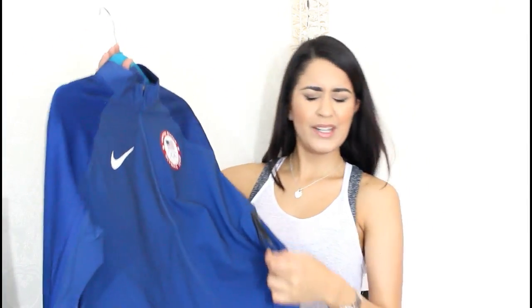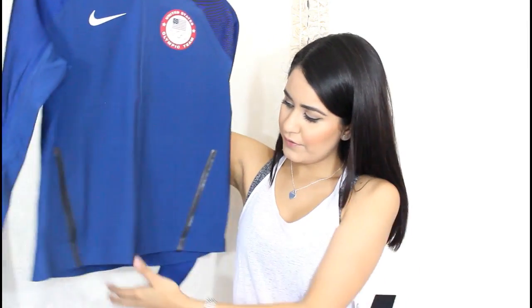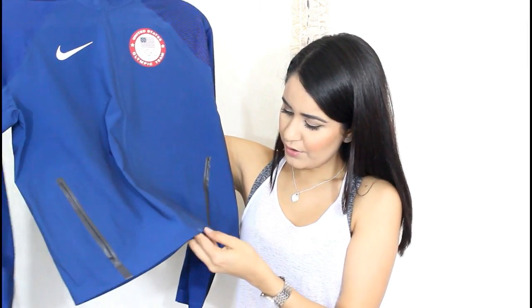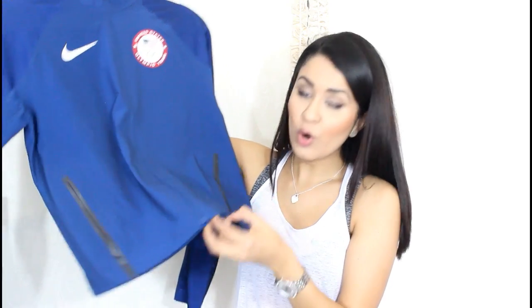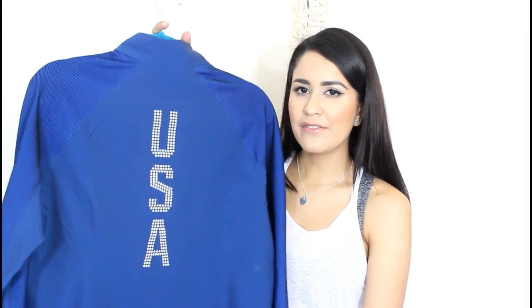Once I was wearing it I was like, man, this is... I've never had anything like this. The way it's made — the only stitchings it has are on the neckline, here on the sleeve, and one on the bottom. These items tend to be very expensive, especially if you go to Dick's Sporting Goods or Sports Authority — stores like that, they're very expensive.